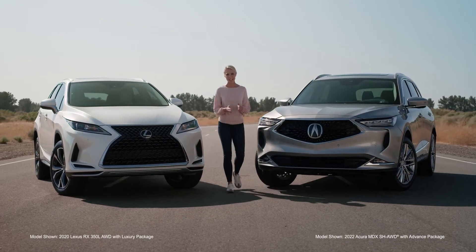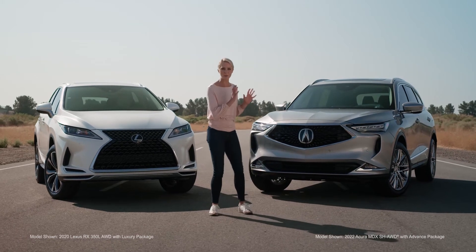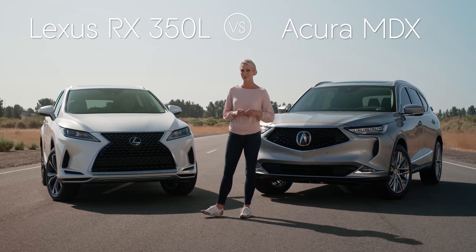Hey everyone, and welcome to the track. I'm Katie Osborne and today we are comparing two excellent SUVs: the completely reimagined Acura MDX and the Lexus RX 350L, to see which one you should take home.